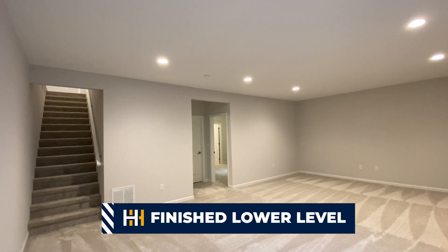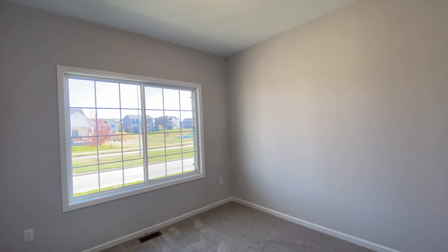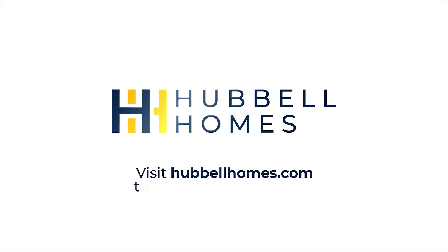This is the last Bristow in this community that is available. Act now before someone else does. To learn more, visit hubbellhomes.com.